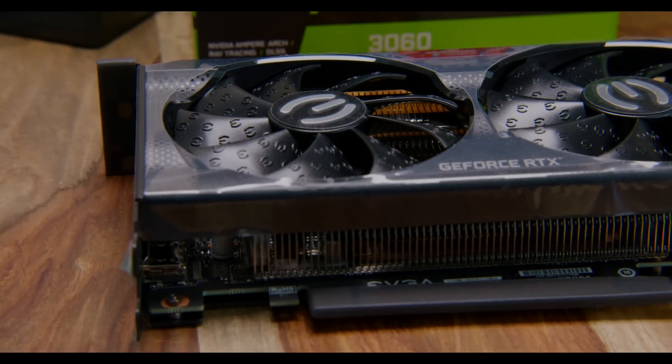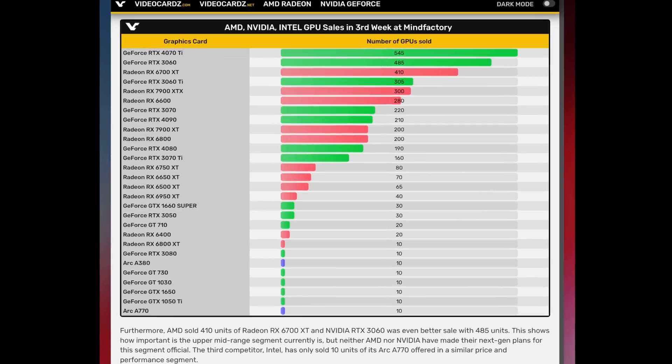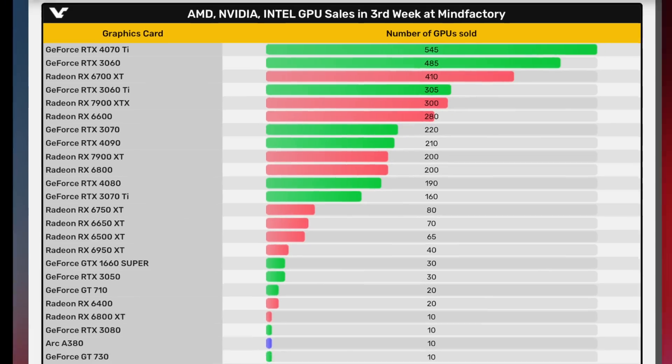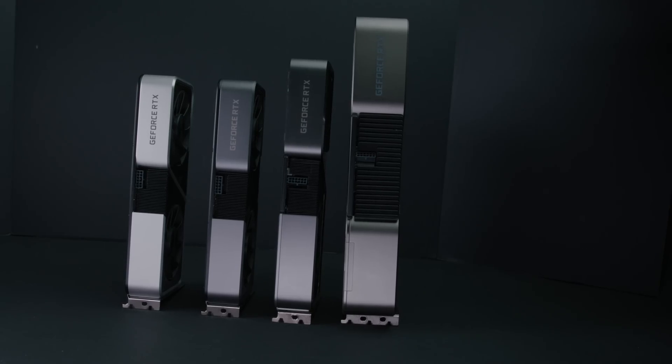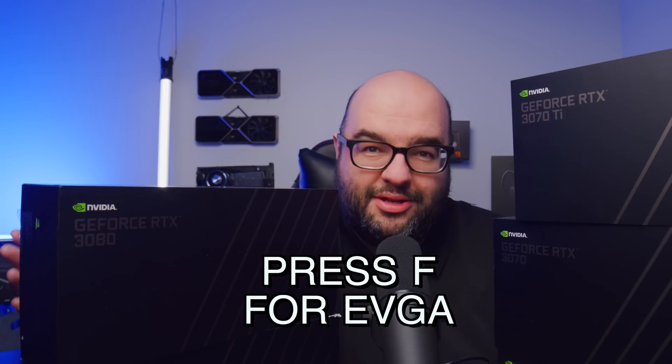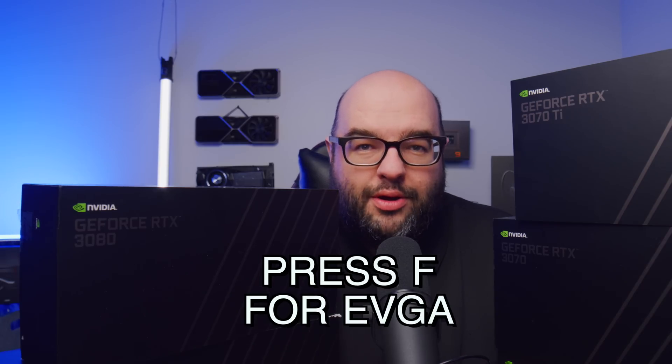The RTX 3060 is actually a really important GPU — it still sells really well today. Looking at numbers from MindFactory in Germany, this GPU was the second best-selling there, compared to the RTX 4070 Ti. Another interesting fact: the RTX 3060 never came in the Founders Edition. AIB partners like EVGA — press F in the chat — make the third-party coolers, and that's the only flavor of 3060 you can get.